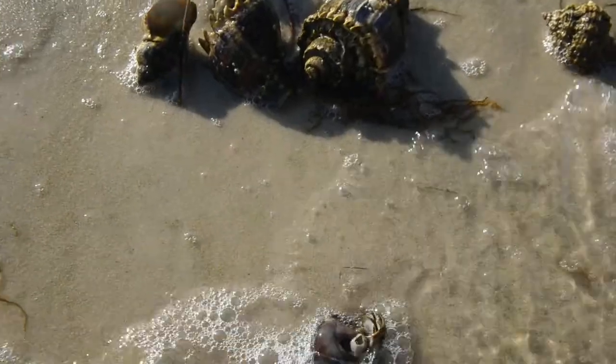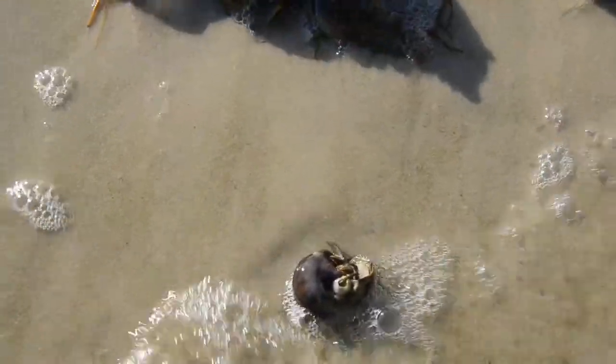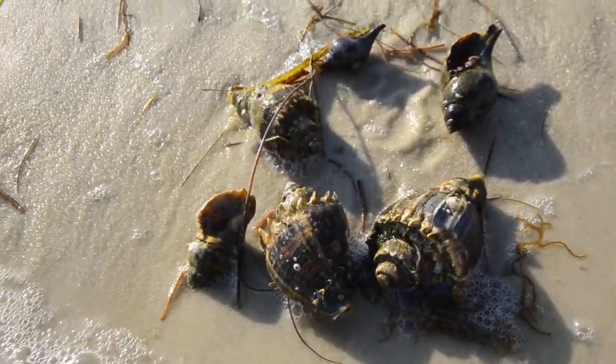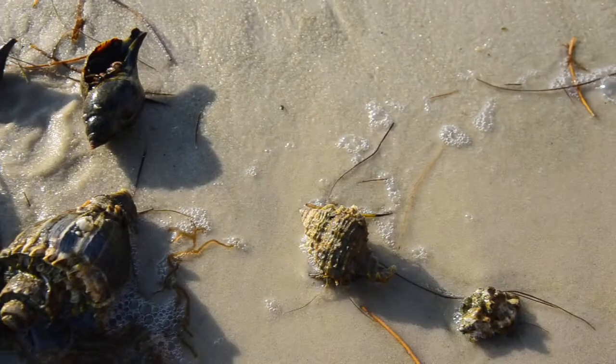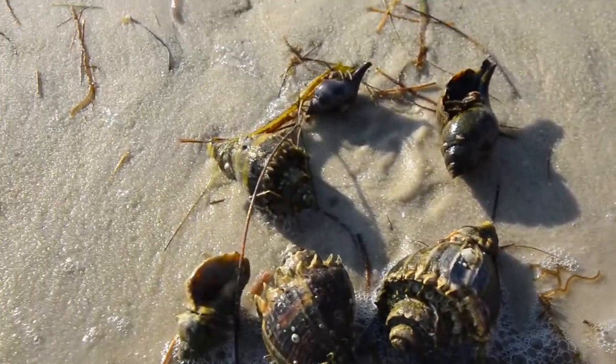Hi, this is Les. I'm here with Natalie and we're at Alligator Point in Panama City Beach, Florida. We've been wading out in the water and we've found these conch shells with crabs under them. And I'm up on the edge of the water and they're starting to climb out and crawl away.